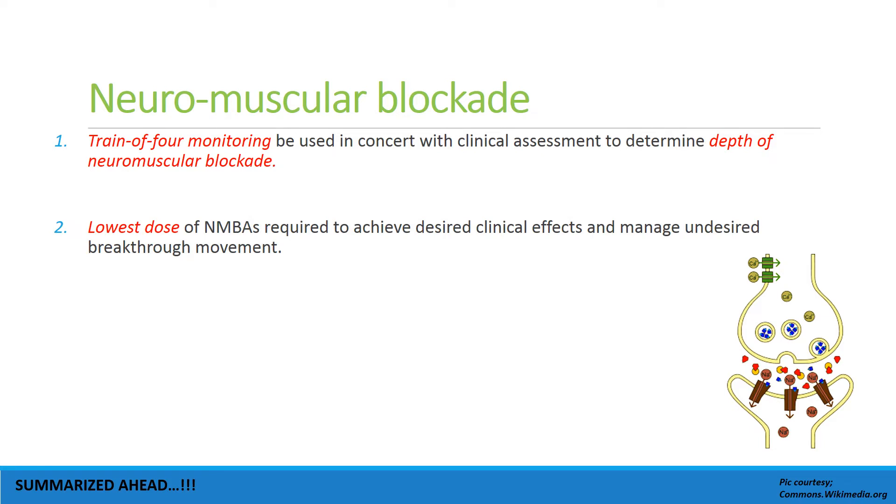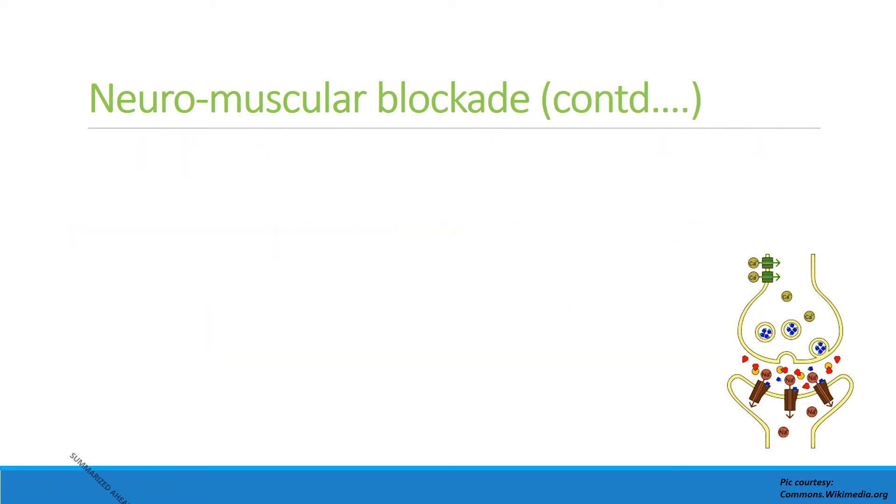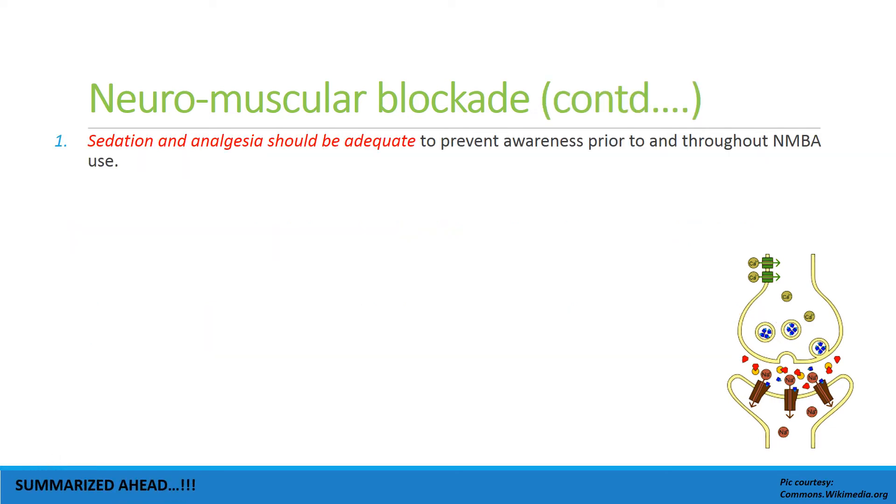The lowest dose of neuromuscular blocking agent should be used. EEG-based monitoring is a useful adjunct for assessment of sedation depth in critically ill patients receiving neuromuscular blocking agents. Sedation and analgesia should be adequate enough to prevent awareness prior to and throughout the use of NMBAs.